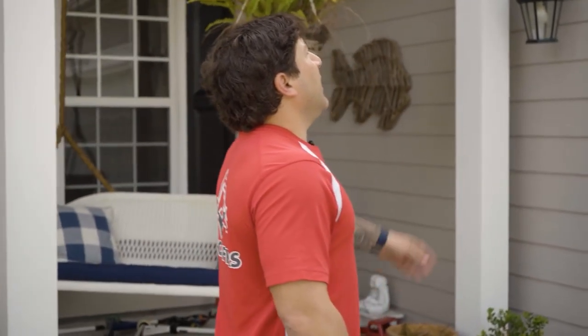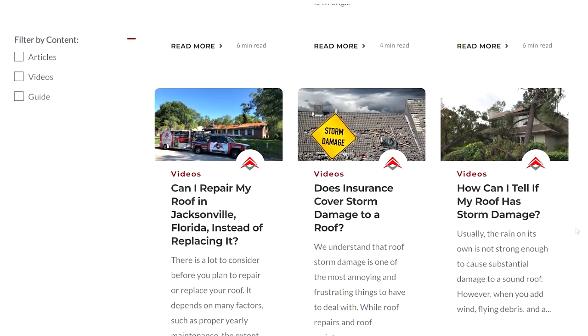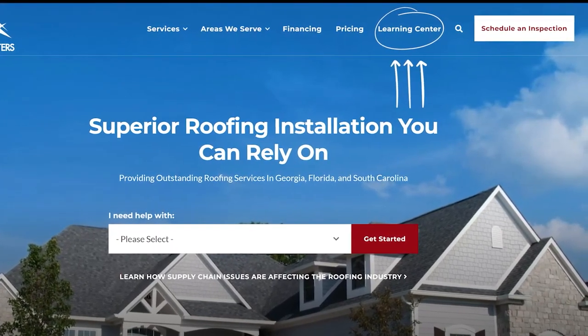When you choose Roof Crafters, you're choosing family. We ambitiously strive to be the top educator in the roofing industry. We do so by providing extensive resources located at our Learning Center tab on the top right of our website.